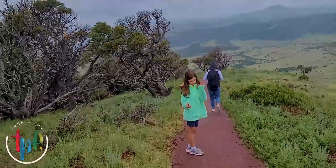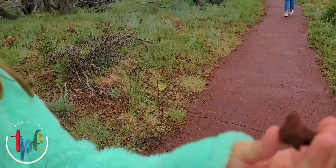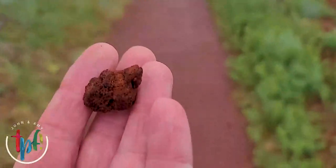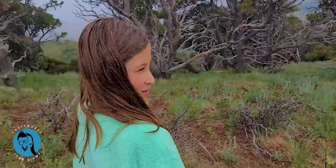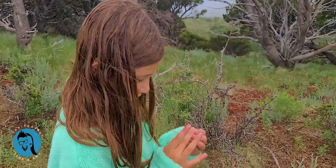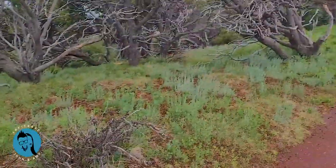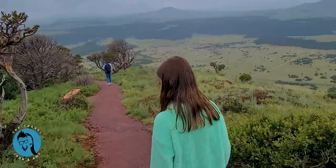I can't imagine doing this in the New Mexico heat. What you got there, Eva? I think that's a piece of volcanic rock. It's very, very light. And what's the rule? Leave no trace. So that means you don't leave anything here and you don't take anything out. You can put it right back where you got it. Good job. Mom teaches you that, and you remember it.